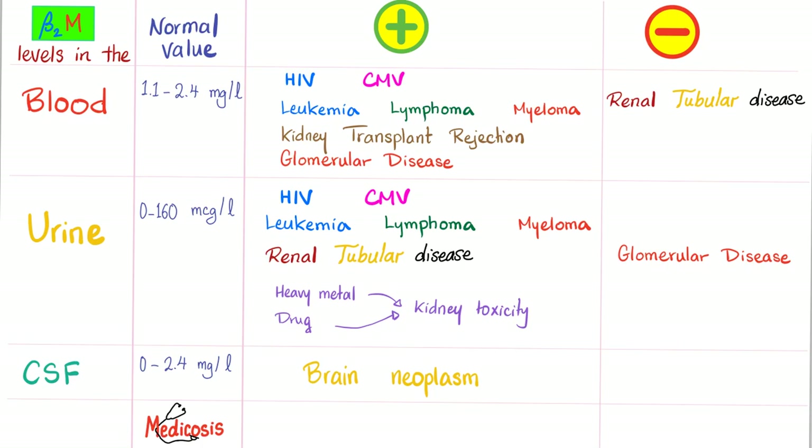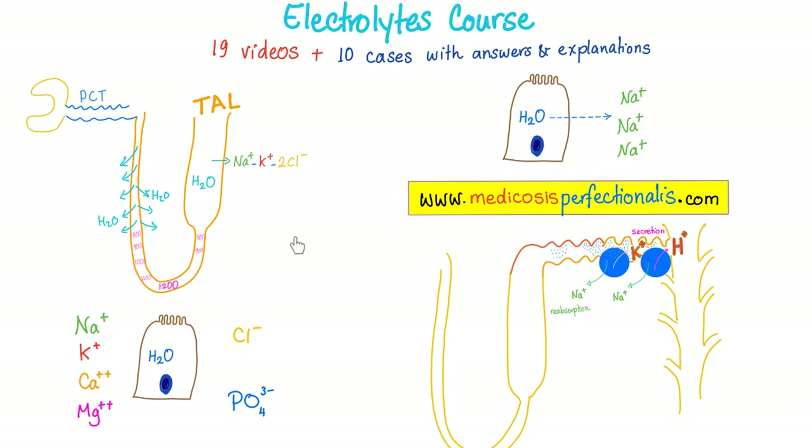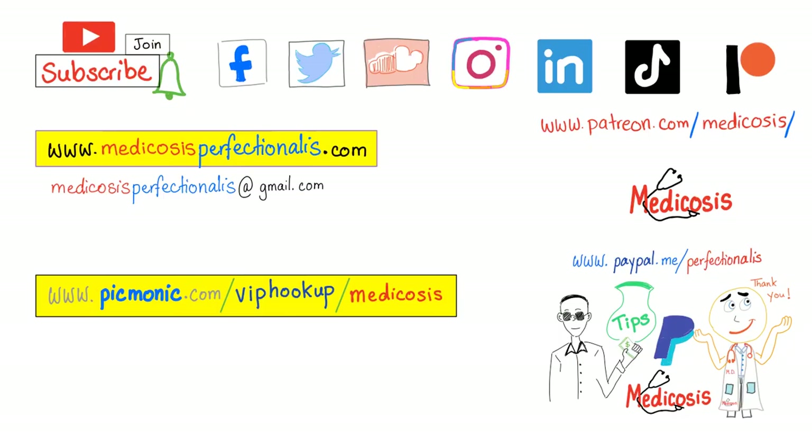If you want to learn more about the kidney, check out the electrolytes course — the best on the planet. It will help you master hypernatremia, hyponatremia, hyperkalemia, hypokalemia, and more. You'll also learn how these electrolyte changes affect your ECG. Go to medicosisperfectionalist.com to download it now. Thank you for watching. Please subscribe, hit the bell, and click the join button. As always, be safe, stay happy, and study hard. This is Medicosis Perfectionalist, where medicine makes perfect sense.